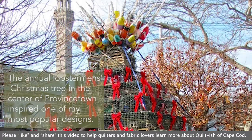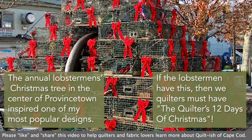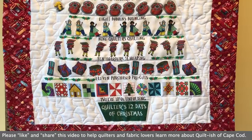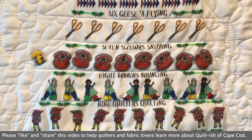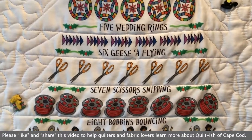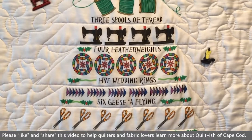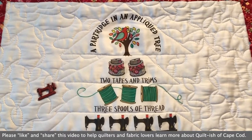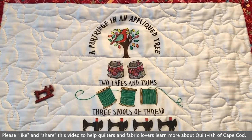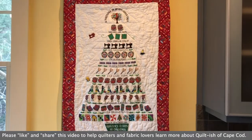The lobster trap Christmas tree in Provincetown inspired one of my most popular designs. If the lobstermen have this, then we quilters must have the Quilters' 12 Days of Christmas: 12 UFOs unfolding, 11 purchased pre-cuts, 10 hoarders a-heaping, 9 quilters quilting, 8 bobbins bouncing, 7 scissors snipping, 6 geese a-flying, 5 wedding rings, 4 feather weights, 3 spools of thread, 2 tapes and trims, and a partridge in an appliqué tree. Happy holidays everyone, and a healthy happy new year!